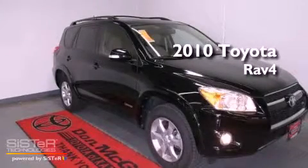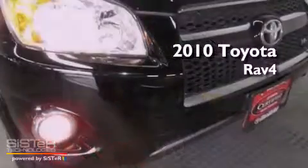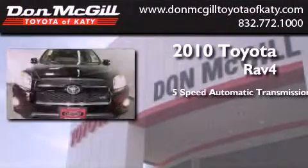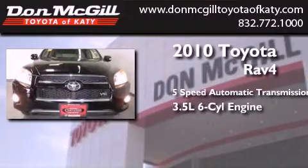This is a certified pre-owned 2010 Toyota RAV4. This crossover has a 5-speed automatic transmission and a 3.5-liter V6.